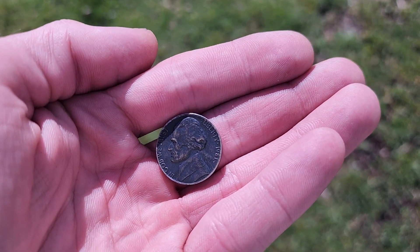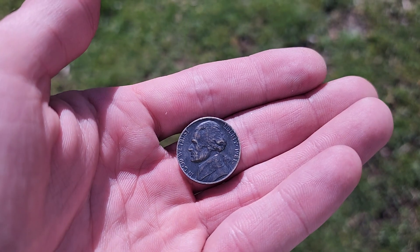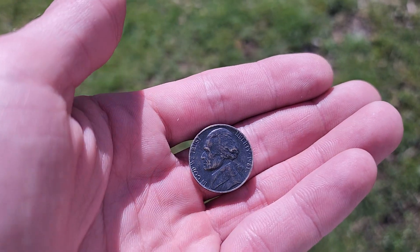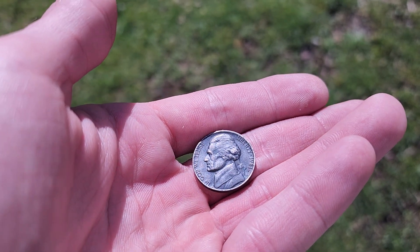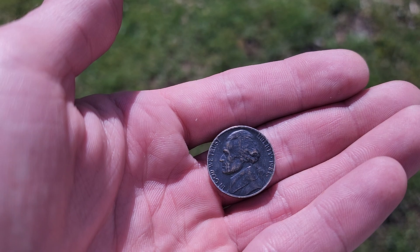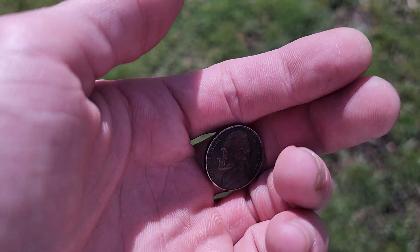What's up y'all, Surf and Silver here. I'm just coming at you with a real quick video because as you can see here, I got a pretty different looking nickel. This is a 1981, I think it's a D — 1981 Denver — but it's a black nickel, front and back.